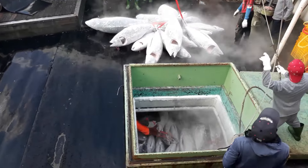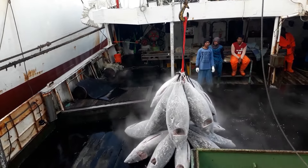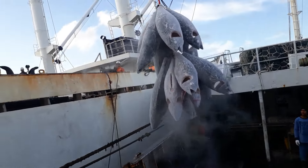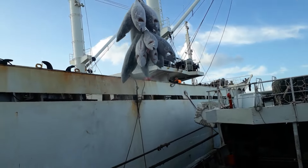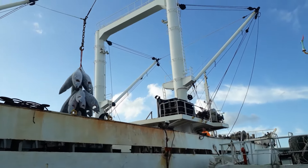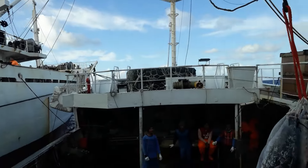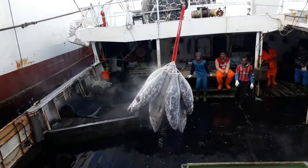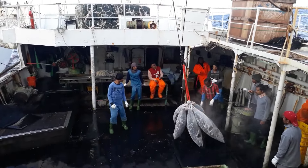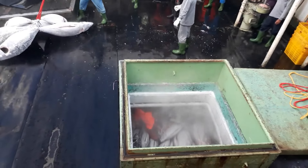The food of the giant yellowtail must fully meet the nutritional needs of the fish for healthy growth and the desired weight. The food is usually small fish, shrimp, and industrial foods rich in protein. The feeding process must be closely monitored to avoid overfeeding or underfeeding. The water quality in the cage must be monitored daily. Important indicators such as salinity, temperature, pH, and dissolved oxygen concentration must be checked periodically. If any abnormal signs are detected, timely adjustments must be made to protect the health of the fish.